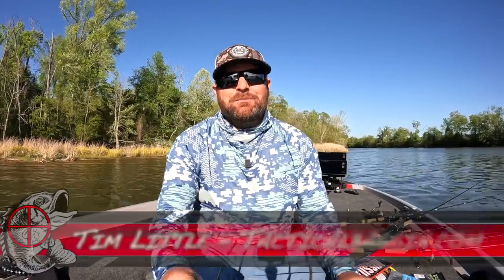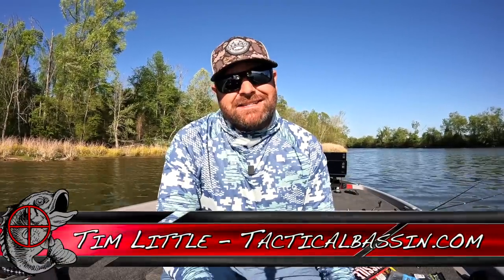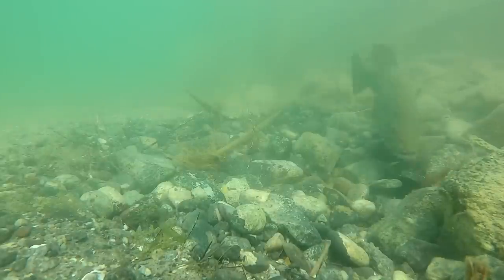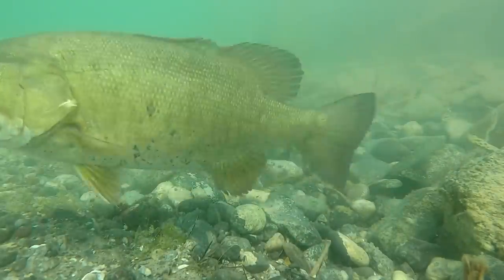What's up, guys? Tim Little. Welcome back to Tactical Bassin. Today's video, we're going in-depth spring sight fishing. We're covering everything — glasses, baits, all the goodies — so the next time you're up shallow and you can see some fish, you can catch them.